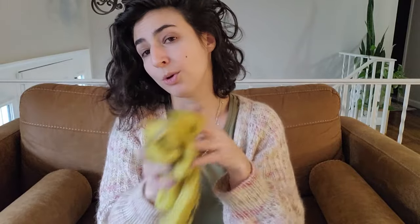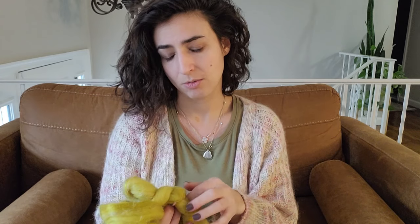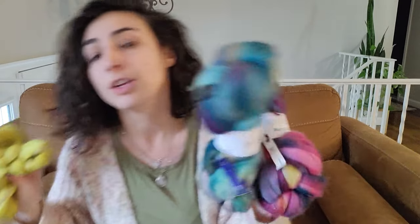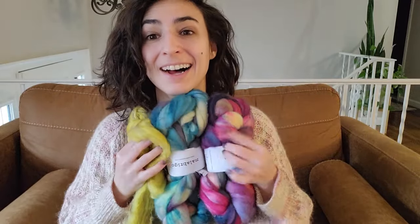My plan is to spin this quite fine and make it one ply of a three-ply with two other braids I have — a little combo spin. I think I'll have three braids worth, a little over 300 to almost 350 grams, and I'd like to make a DRK Everyday Sweater. I'm thinking about sweaters I don't have in my wardrobe, ones that are perfect for handspun yarn, and I think that one will be it.